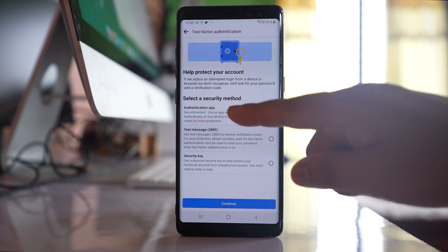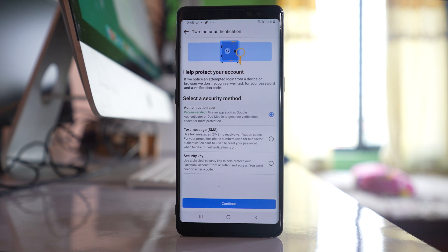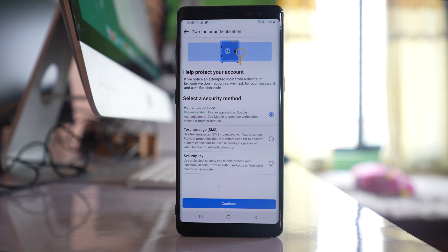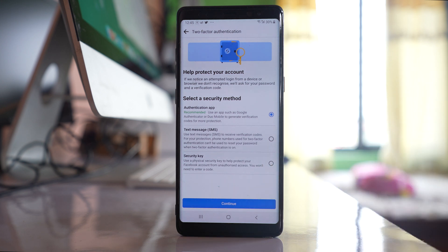Either you can use an application such as Google Authenticator, where you will get the code and enter it in Facebook. Or you can use your phone number — a text message with the code will be sent to your phone number which you use to log in. Or you can buy a security key, which is like a flash drive, to log into your Facebook application.